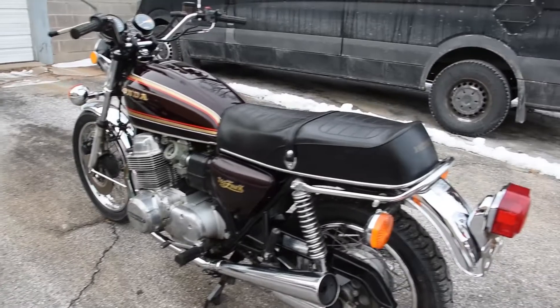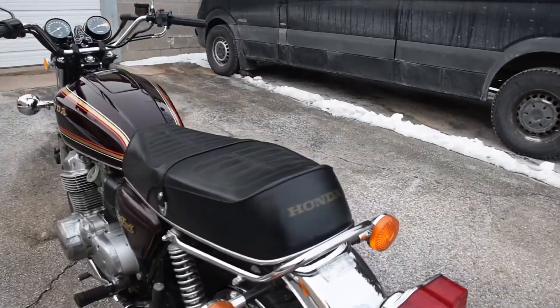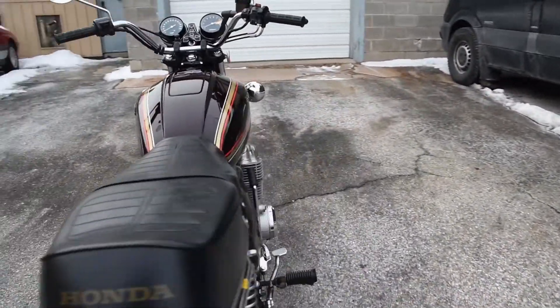All of the chrome is very bright and polished. The seat is very nice with the original cover. All of the body work is quite nice as well.